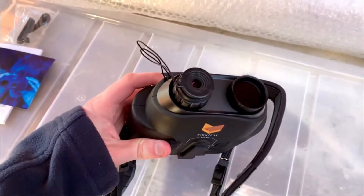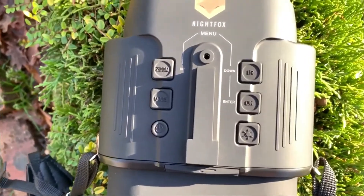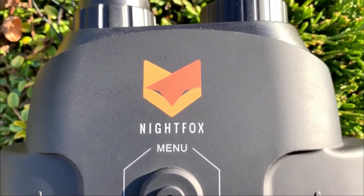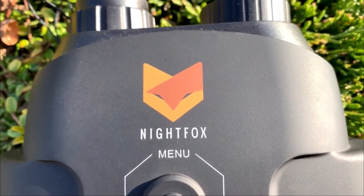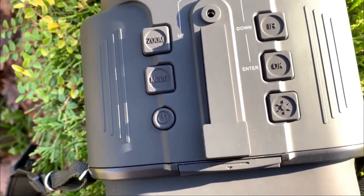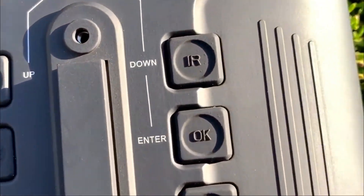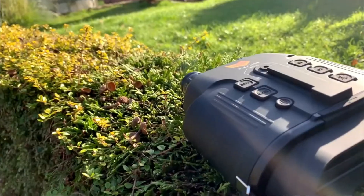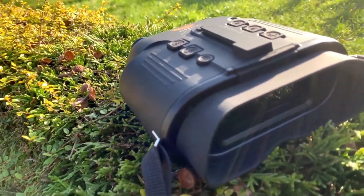At the top of these binoculars, you'll find dedicated brightness buttons on the screen, so you won't have to waste time fiddling through the settings menu. The Nightfox is powered by AA batteries, so you can use one set while the other one is charging. This way, you get two hours of autonomy when the device is continuously on full infrared, but on lower infrared use, you can get five hours of use.